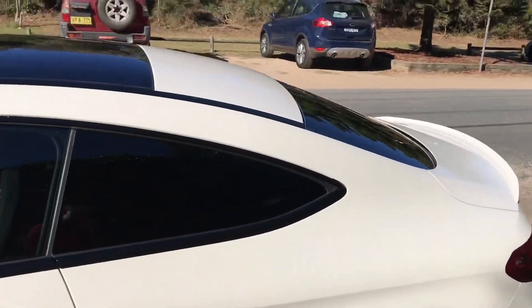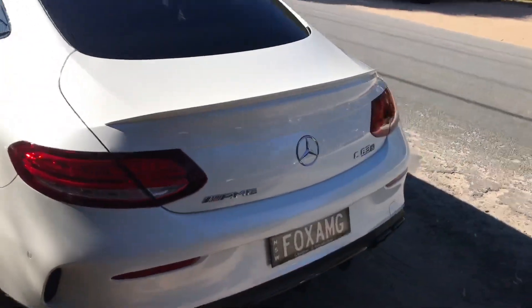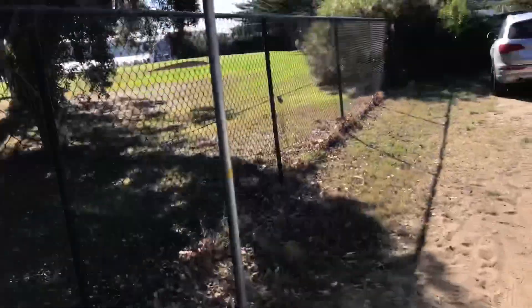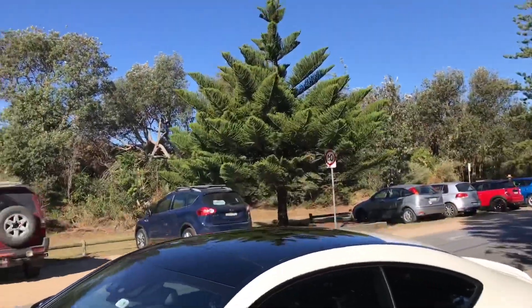The 2017 Mercedes-Benz C63 AMG — the S of course. So here it is. Give you a little view from the exterior first. Let's just take you for a tour around the exterior.